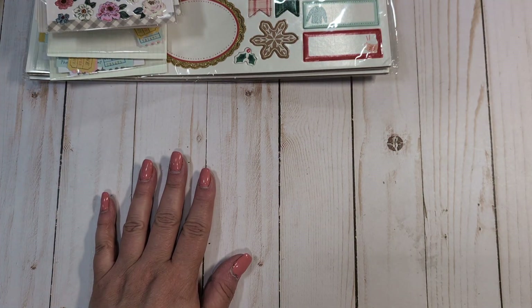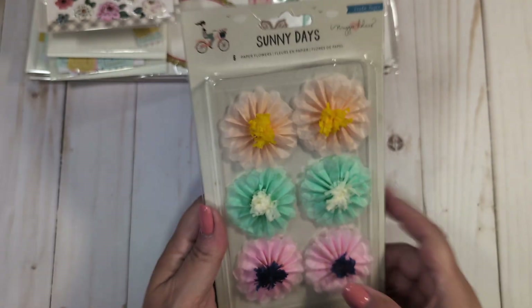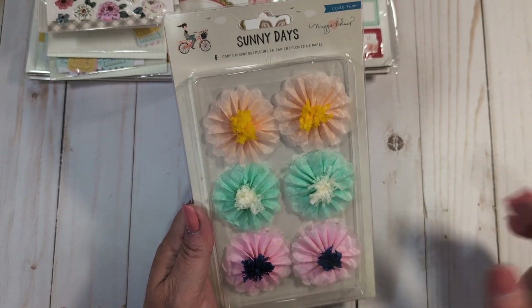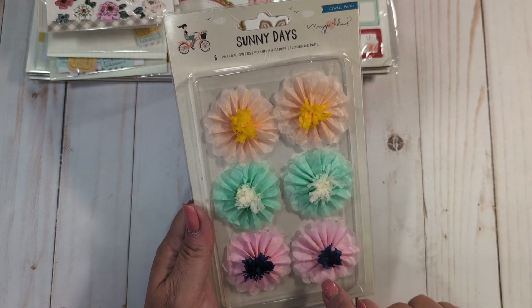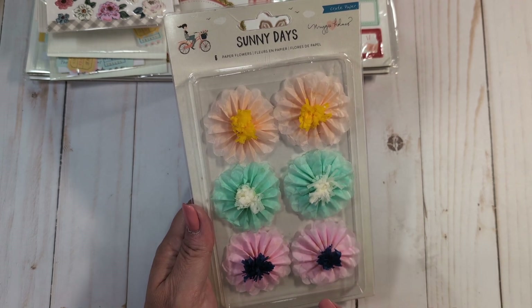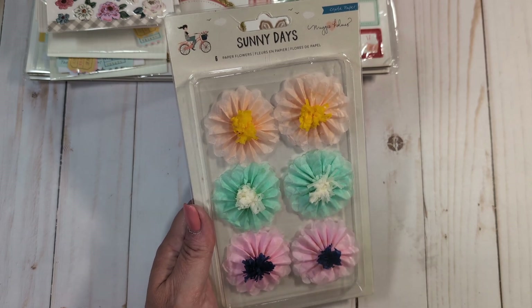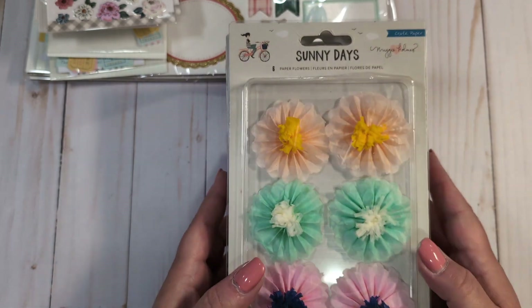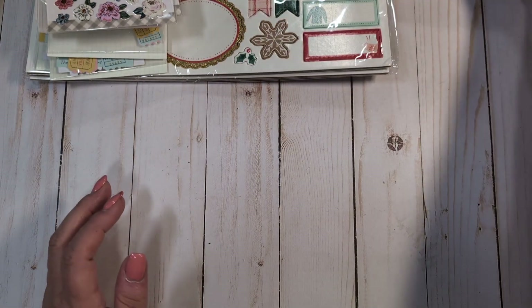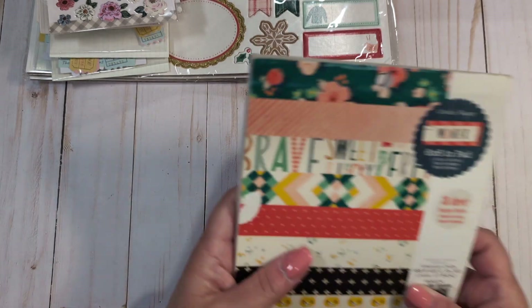Another seller had the Sunny Days paper flowers, which are really hard to find. When I went through my stash to put together prize packs for my 2K subscribers giveaway, I realized I only have maybe two or three of them. So I went ahead and bought four packs because they're just so hard to find now, and I do like using them when I play with Sunny Days. They were a pretty good price on eBay as well.